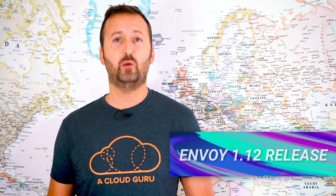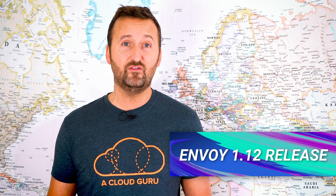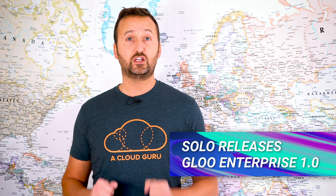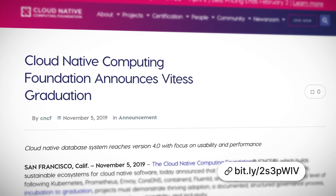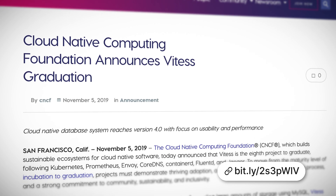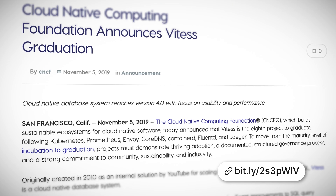Envoy, the ever-popular proxy given to us originally by Lyft and used pretty much everywhere by all of the top service meshes, got a 1.12 release. Solo just released version 1.0 of their Gloo Enterprise product — that's the enterprise-grade version of their API gateway. Vitess, the scalable cloud-native database, graduated the CNCF, and that is no small feat. In fact, it is only the eighth project to graduate so far.